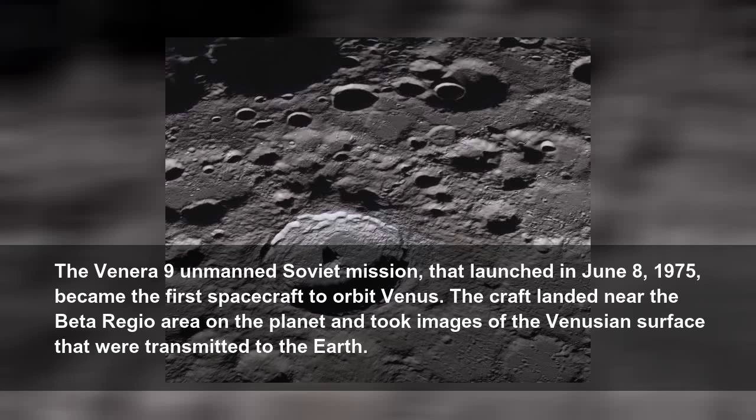The Venera 9 unmanned Soviet mission, launched on June 8, 1975, became the first spacecraft to orbit Venus. The craft landed near the Beta Regio area on the planet and took images of the Venusian surface that were transmitted to the Earth.